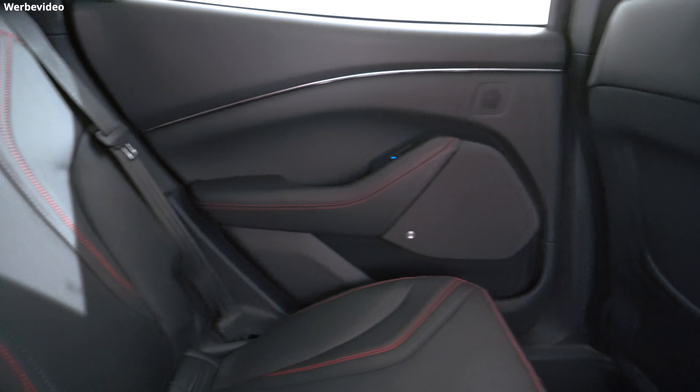Nur als Hinweis: Dieses Auto ist ein Alpha-Prototyp. Hier muss also noch nichts fertig sein und es könnten sich noch Dinge ändern.